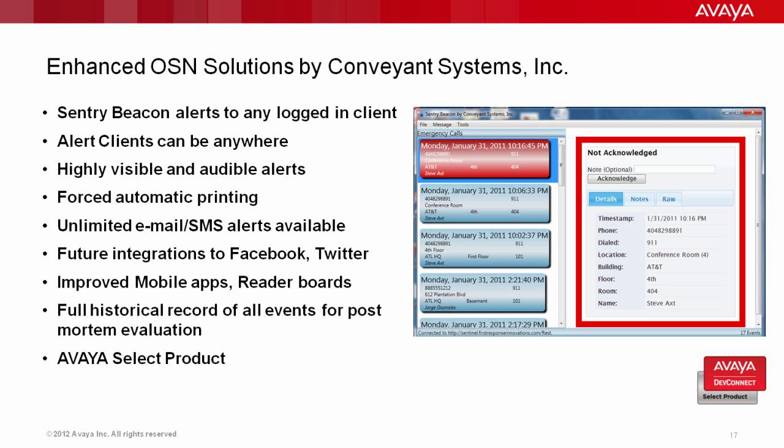The enhanced on-site notification solution by Conveyant Systems — the Sentry Beacon Alert — can alert any agent that's logged on anywhere on the network. It produces a highly visible and audible alert, can provide automatic printing to the default printer on that workstation, as well as email and SMS alerts, and integration with Facebook, Twitter, or mobile applications. It takes all of the details from the PBX, details from the network, details from Active Directory or LDAP or whatever data source you want to provide, and maintains a full historical record of that event for alerting and post-mortem evaluation.